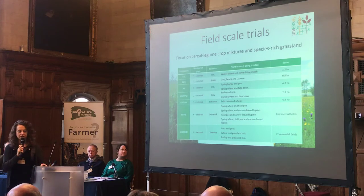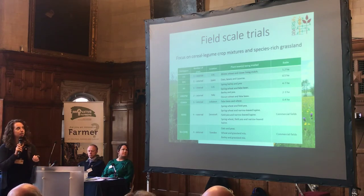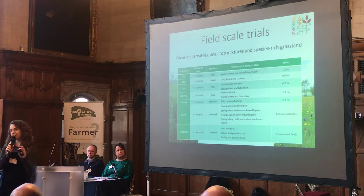You can see that the different types of plant teams — different combinations of crops — have been trialled across different countries, mainly cereal-legume crop combinations. We're testing on different size fields, but these are still research stations.